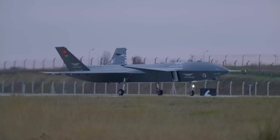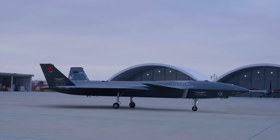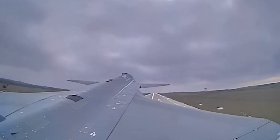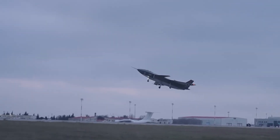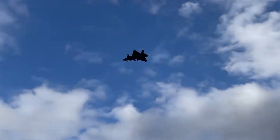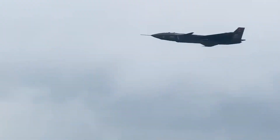Bayraktar Kizalelma can fly at an altitude of up to 12,000 meters and can stay in the air longer than its predecessors — about 5 to 6 hours. It has a low noise level and works effectively for extended periods, making it an ideal choice for long missions. Additionally, it has high shooting accuracy and can strike targets up to 8 kilometers away.